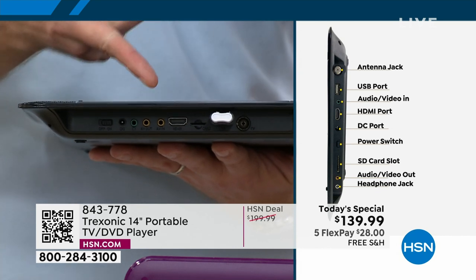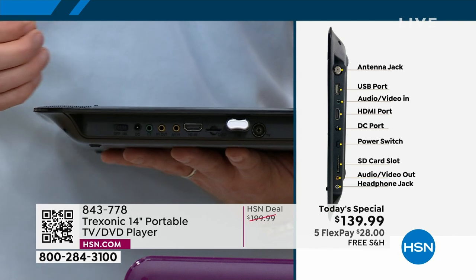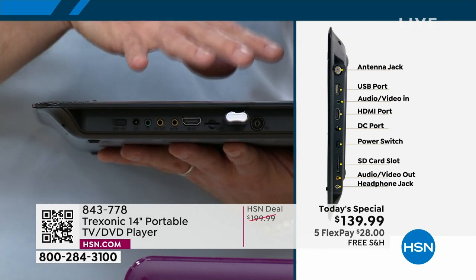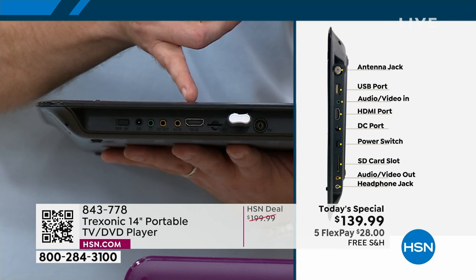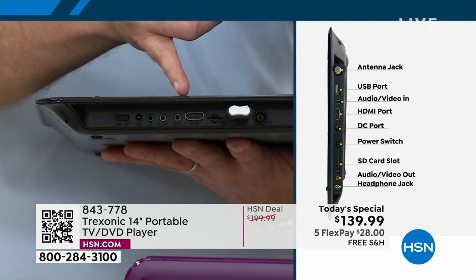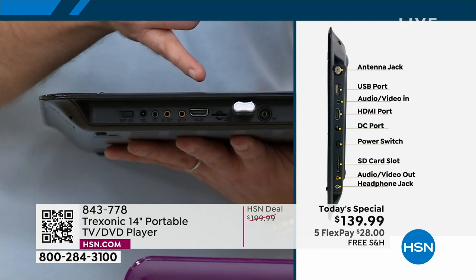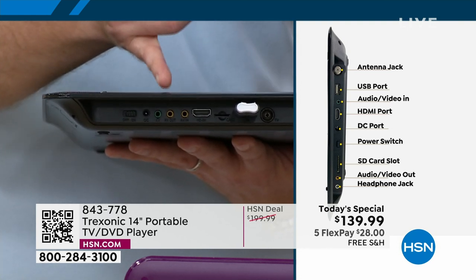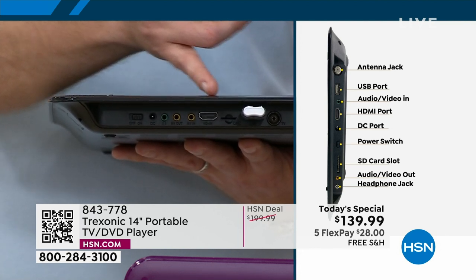If you want to take it to another level — do you have a Roku? A Fire Stick? Apple TV? That can be plugged in, and now you can turn this into a smart television. There are also the old-school yellow, red, and white adapters for VCRs and some camcorders. So old-school electronics and new school — you've got both different ways to enjoy.